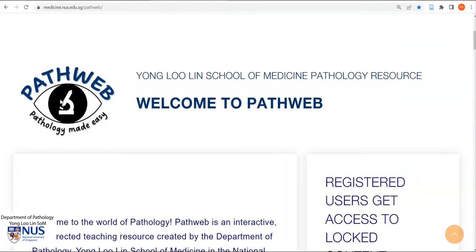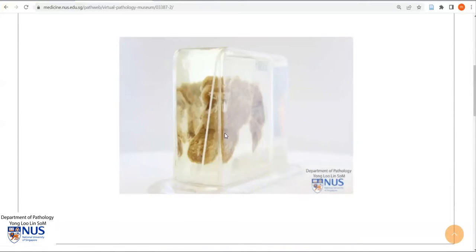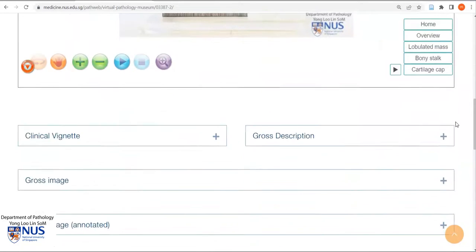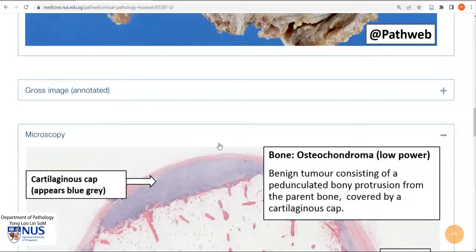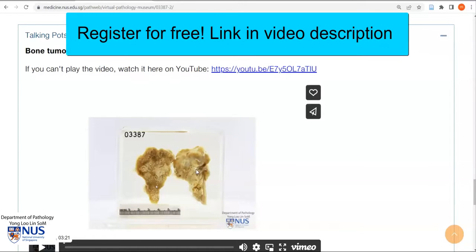You can interact with gross virtual specimens of an osteochondroma through our free online web resource, PathWeb. Here is the musculoskeletal chapter in our virtual pathology museum, and this is the osteochondroma, which I'm just going to demonstrate quickly to you. Here is a fully interactive specimen which you can magnify and also view the labels. As you scroll down, there are examples of gross images, microscopic pictures, and talking pots and talking slides, just like this current video. Registration is free, and the link is in the video description.